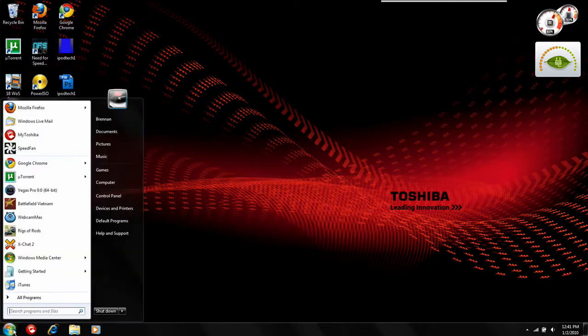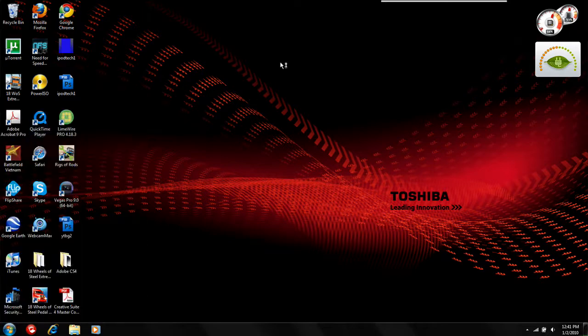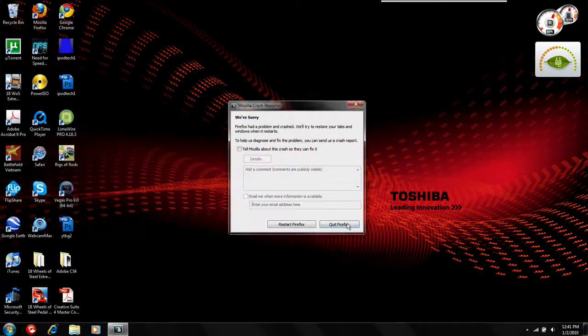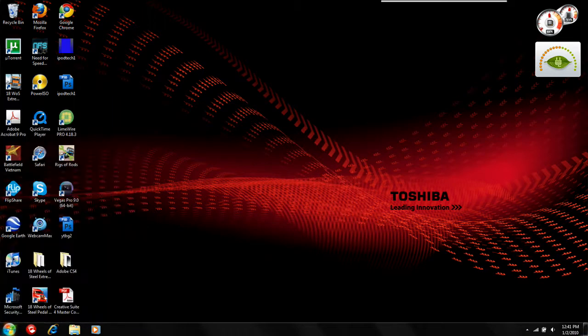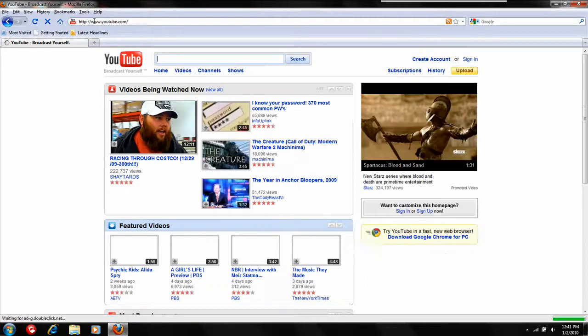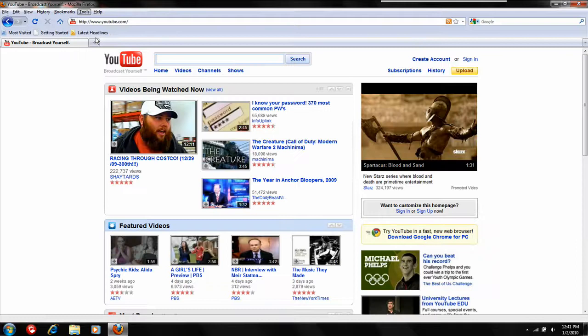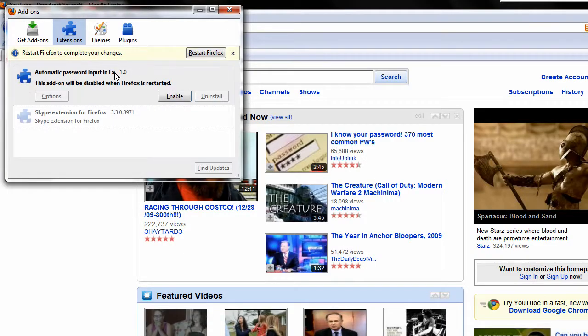So you have to quit, then go to Firefox in Safe Mode — I accidentally hit Regular Mode first — go to Firefox and then Continue in Safe Mode, Disable All Add-ons, then you go back to Add-ons, Extensions, and then you disable this Automatic Password Input in Firefox.